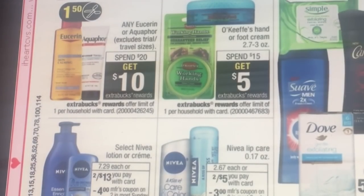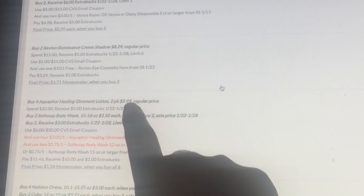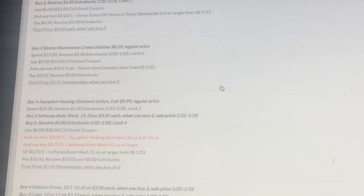The Aquaphor deal: spend twenty get back ten. There's a dollar fifty cent off coupon coming — you buy four, print four of those three dollar off coupons, pay thirteen sixteen, and get back ten, making it 79 cents. Or if you buy four and spend twenty get back five, and buy two to get three dollars back — and if you have that six dollar off thirty dollar CVS email coupon, use four coupons and two others, pay eleven forty-six, get back ten and a three dollar extra buck — that's a dollar fifty-four cent money maker.